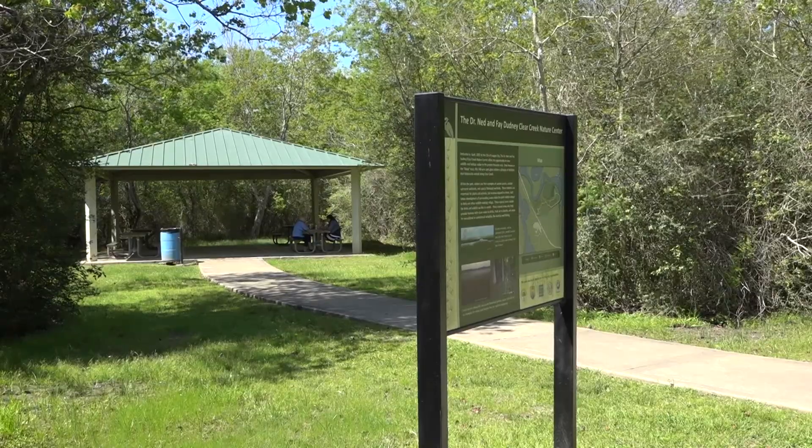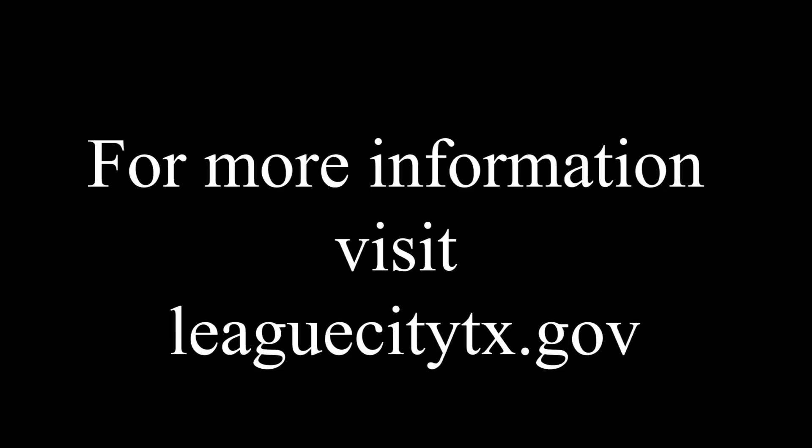We have a really wonderful opportunity here at the Clear Creek Nature Center to preserve and restore 11 acres of this habitat. For more information on this project or any other project, please visit www.leaguecitytx.gov.